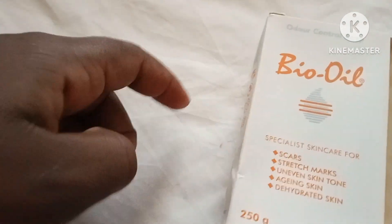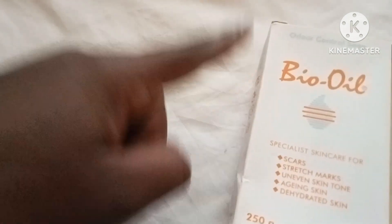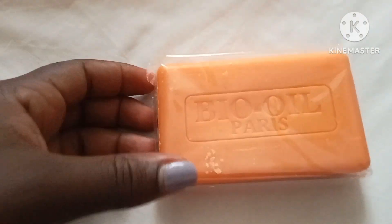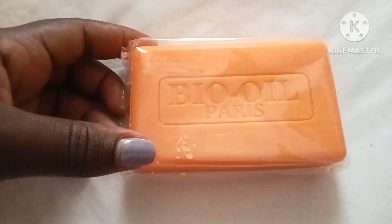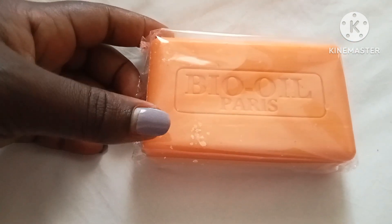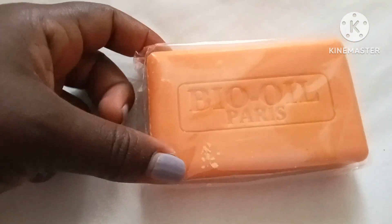I've never known there is a Bio Oiler soap, but I've known there is Bio Oil itself. I was suggested to use Bio Oil, but I didn't like it because a friend of mine was using it — it was fading the stretch marks but it was also bleaching. I don't want to bleach, so I didn't go for it.